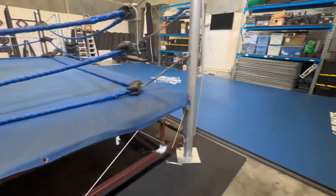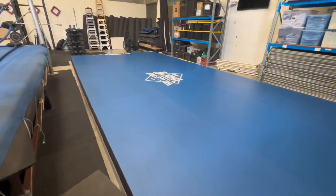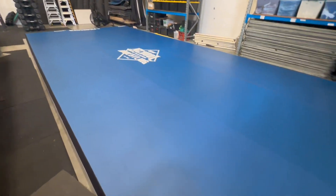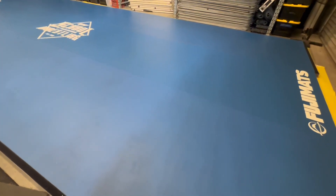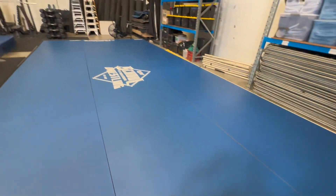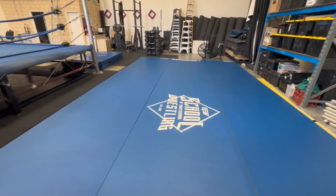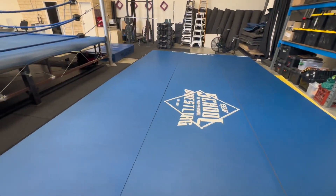As we walk around, here we have our new Fuji mats with the EPW School logo on top of it. These are some of the absolute best grappling mats in the world. Of course, take your slides off at the mat — a really good mat for getting your tumbling work in, doing conditioning, but you can still take bumps and learn technique to some aspect on it.